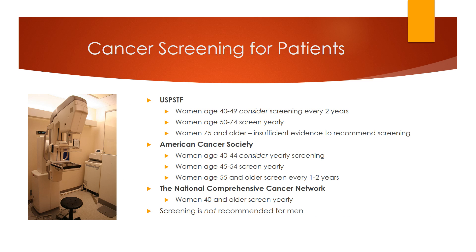The USPSTF 2016 update recommends women aged 40 to 49 consider screening every two years, age 50 to 74 to screen yearly, and age 75 and older that there is insufficient evidence to recommend screening. They discuss the increased risk in older and younger populations of unnecessary biopsies, over-diagnosis, and over-treatment. The American Cancer Society recommends women aged 40 to 44 consider yearly screening, 45 to 54 to be screened yearly, and 55 and older to screen every one to two years, continuing as long as you're in good health and life expectancy is 10 years or more. The National Comprehensive Cancer Network recommends yearly mammograms for all women starting age 40, continuing as long as a woman is in good health, and also recommends a clinical breast exam. No groups recommend screening men.